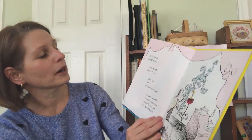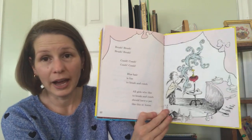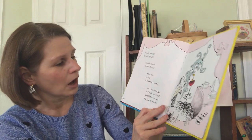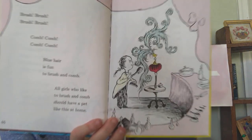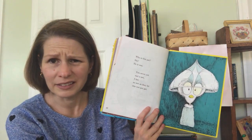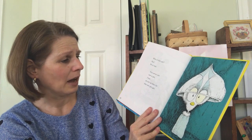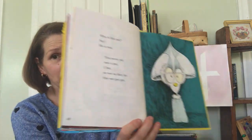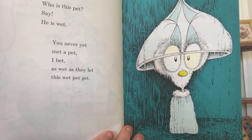Brush, brush, brush, brush. Comb, comb, comb, comb. Blue hair is fun to brush and comb. All girls who like to brush and comb should have a pet like this at home. Look at that tiny pet with all that hair. Who is this pet? Say, he is wet. You never yet met a pet, I bet, as wet as they let this wet pet get. He got a little umbrella hat on. He did not look happy.